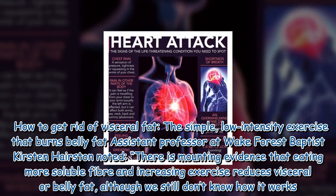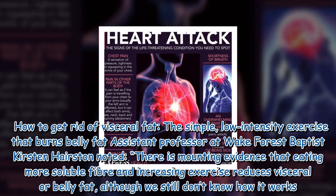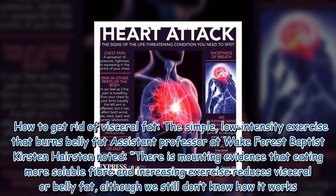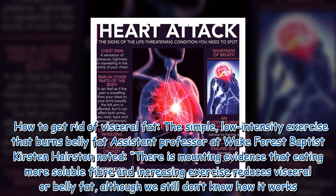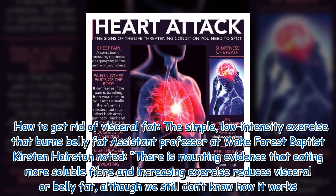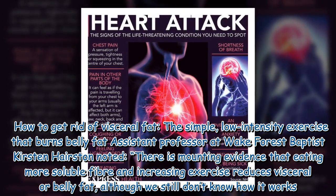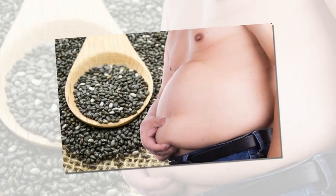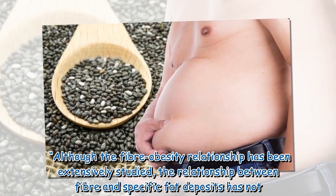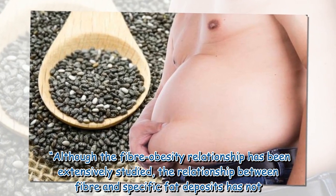How to get rid of visceral fat? Assistant professor at Wake Forest Baptist, Kirsten Hairston, noted there is mounting evidence that eating more soluble fiber and increasing exercise reduces visceral or belly fat, although we still don't know how it works. Although the fiber-obesity relationship has been extensively studied, the relationship between fiber and specific fat deposits has not.